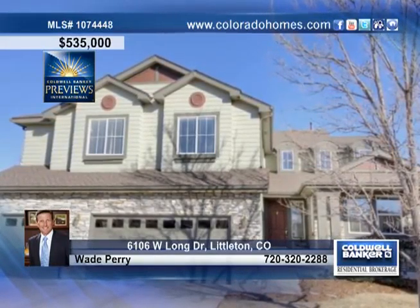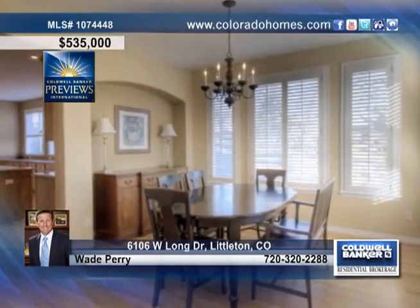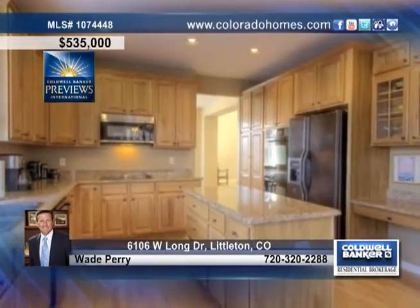This immaculately cared for home with loads of space is updated throughout with new hardwoods, new paint, and new carpet. As you enter, you're instantly surrounded by natural light from the abundant windows and high ceilings.